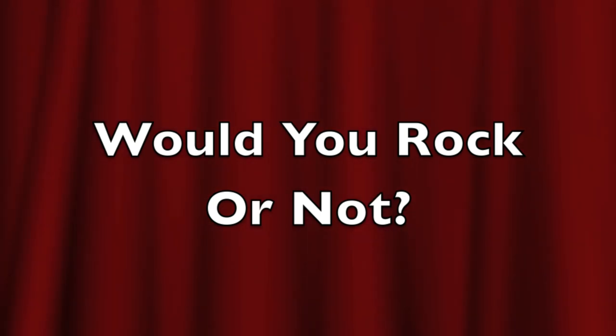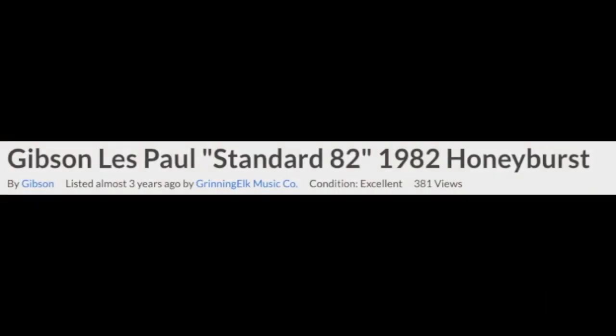Welcome back to Would You Rock or Not. Today we're going to cover a prehistoric reissue that not everyone knows about.